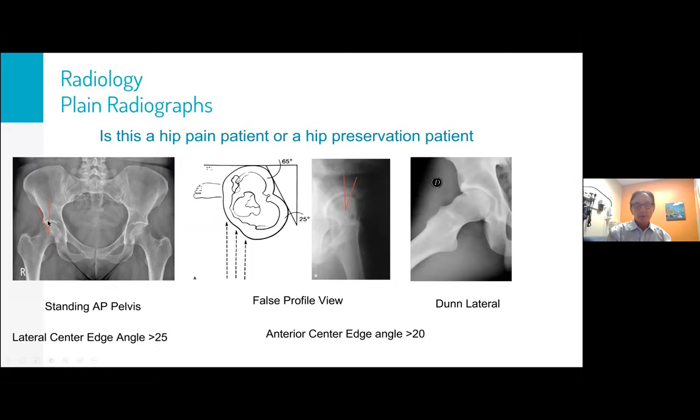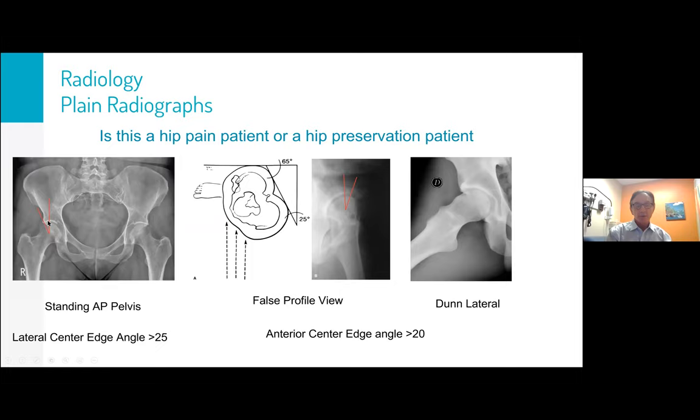The lateral center edge angle should be above 25 degrees — that's normal. 20 to 25 is the borderline zone, though some people go down to 18. Below 20 starts to get more serious. Murphy's study showed that if you have less than 16 degrees, there's essentially a 100% chance of osteoarthritis by age 60. The anterior center edge angle from the false profile view should be about 20 degrees.